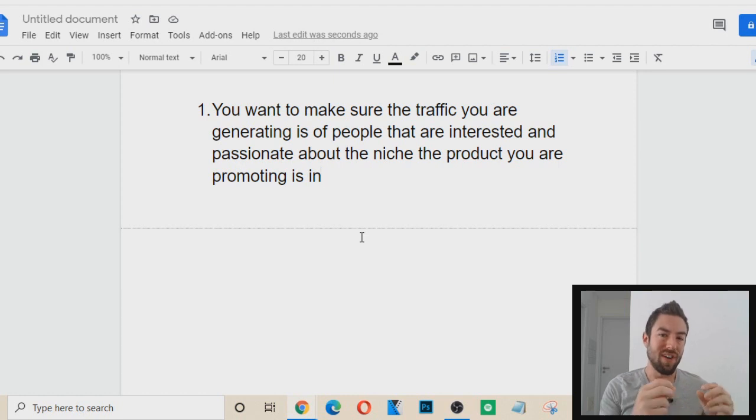In affiliate marketing, the riches are in the niches. You don't want to try to get traffic from every single person. For example, if you're promoting a health and fitness product, you don't want random people seeing your affiliate sales page — especially if you're doing paid traffic — because you're going to be blowing so much of your hard-earned money into ads that people aren't even interested in.